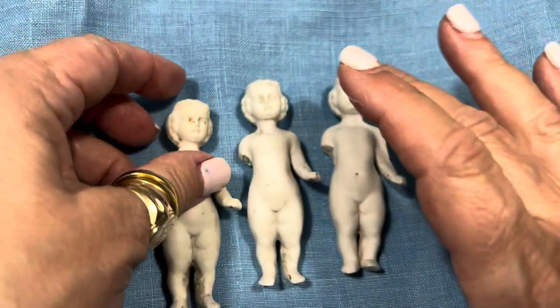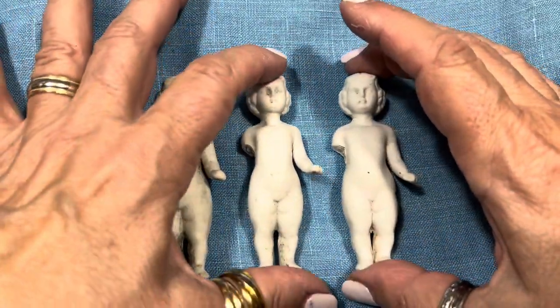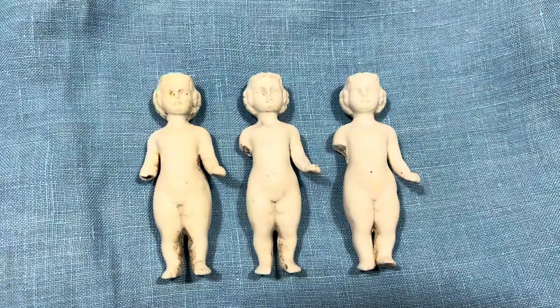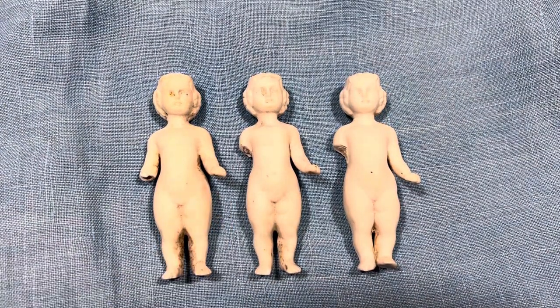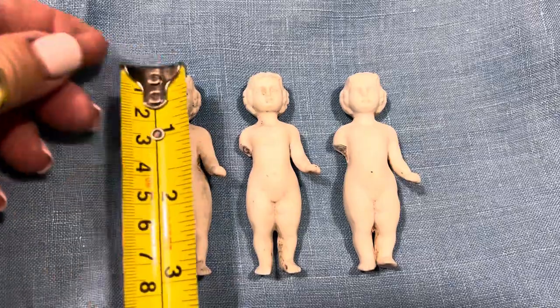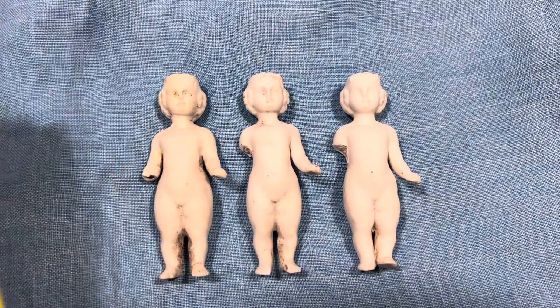So I have three of these. If you're interested, I'm asking $9.50 per Frozen Charlotte. And how tall are they? My Frozen Charlottes are almost three and a half inches.